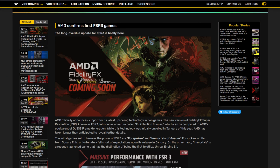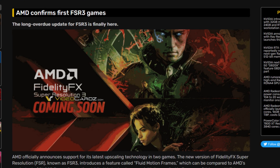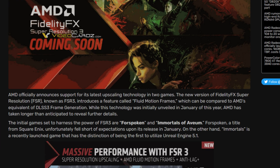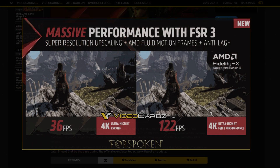AMD confirms FSR3 is finally here. The first two supported games are Forspoken and Immortals of Aveum. Forspoken is a Square Enix title that fell short of expectations at launch, while Immortals is a recently launched game and the first to utilize Unreal Engine 5.1. AMD shared an official image showing massive performance gains with FSR3.